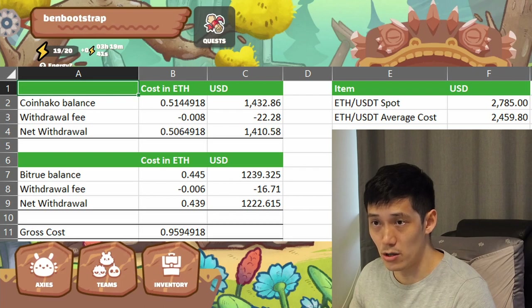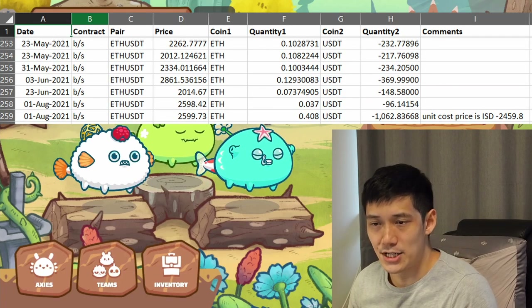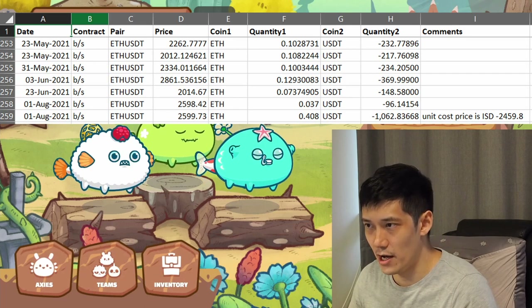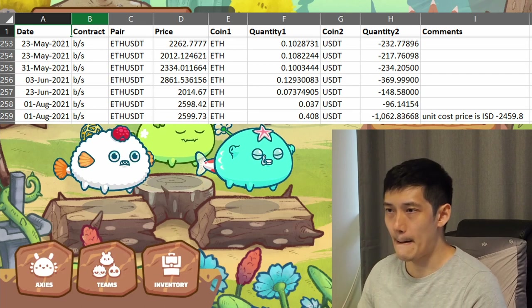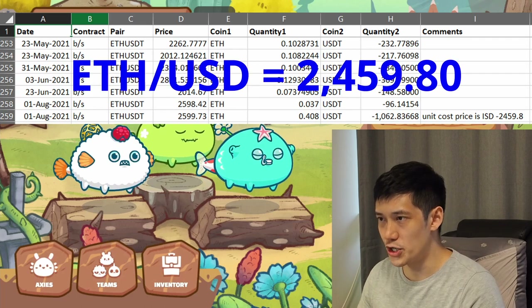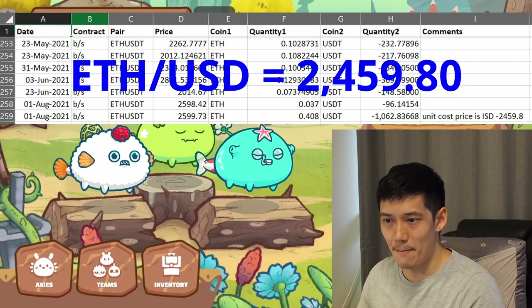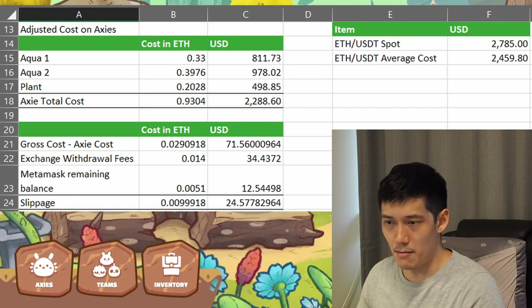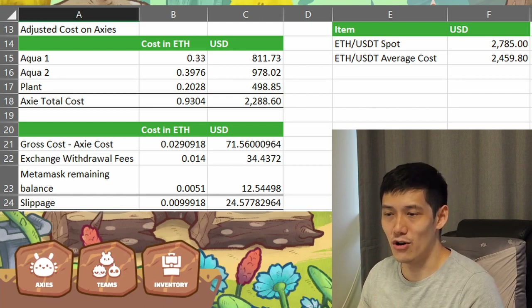The amounts in the right column are the US dollar amounts based on the spot price of $2,785 per Ethereum. What I actually ended up doing is I adjusted the cost because I did buy some Ethereum earlier this year from May up to July. I managed to buy a little bit during the dip, and instead of costing it at the spot price of $2,785, my average cost price over the last couple of weeks is actually $2,459.80. So effectively that makes my cost price for the three Axies cheaper than what it would be at today's prices.